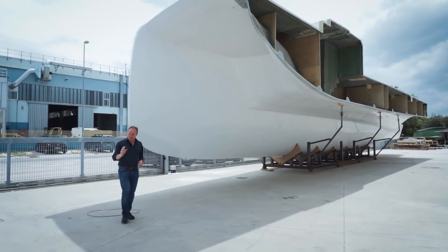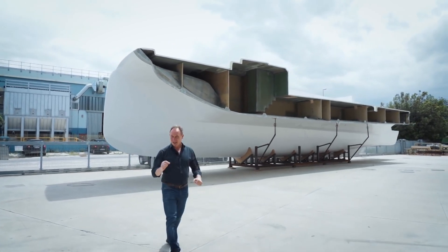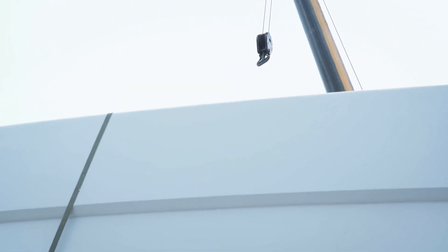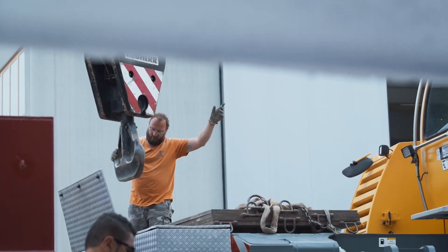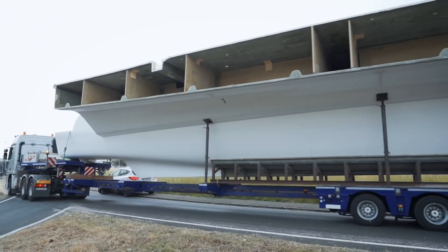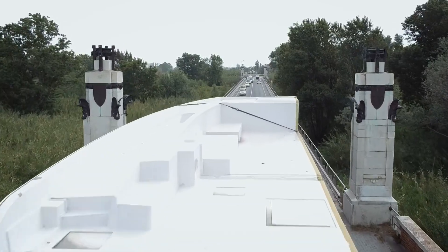Now, as the lockdown has started to lift here in Italy, we've come back to pick up where we left off and see what progress is being made on the Silent 80 catamaran. Frankly, I was extremely surprised and impressed to hear how much work has continued in spite of what are, let's face it, unprecedented challenges. I expected to return to the facility in Marotta Mondolfo to film, but was told that the hulls of the 80 had already been transported to another facility in the nearby town of Farno for the first stage of fitting out.